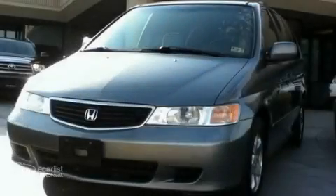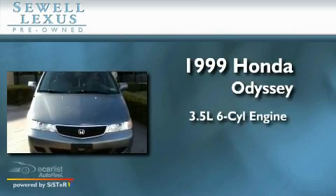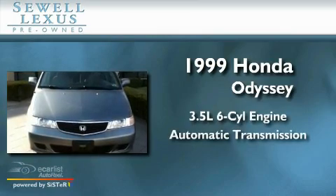Sewell, obsessed with service since 1911. This is a 1999 Honda Odyssey. It has a 3.5 liter 6-cylinder engine and an automatic transmission.